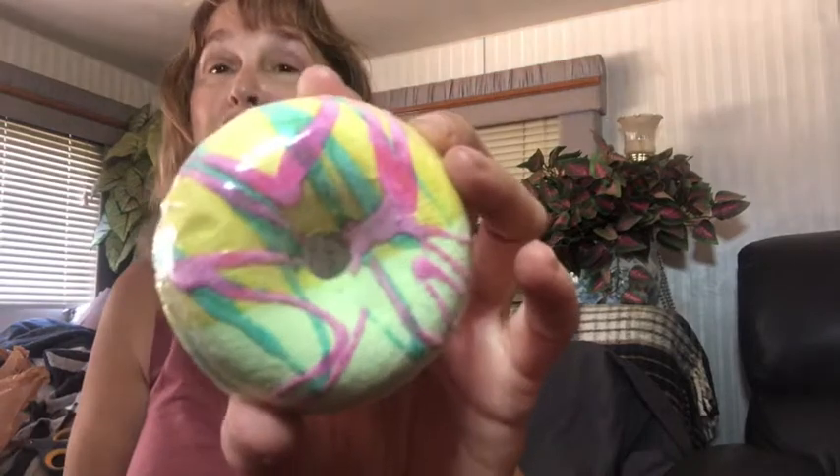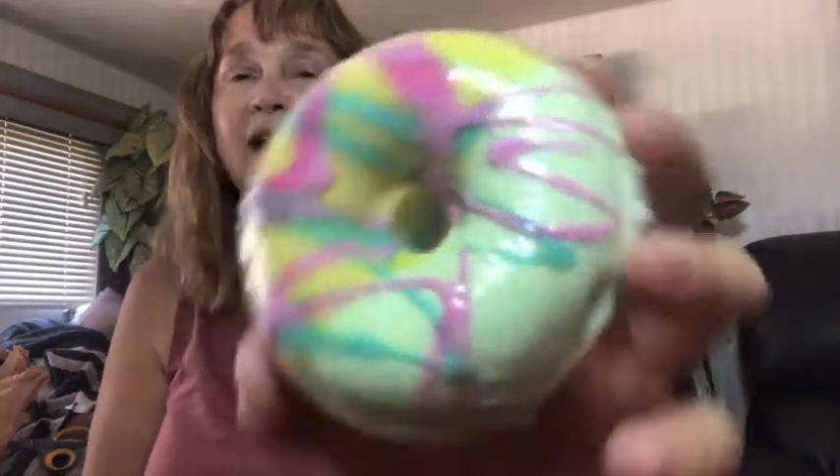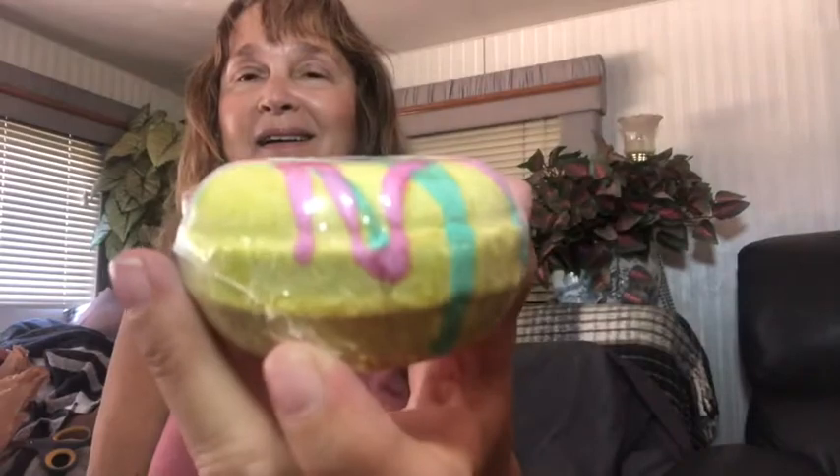It's a donut bath bomb — the Green Rift Coconut Lime bath nut donut bomber. Just to let you know, this is for external use only so you cannot eat this donut! Look at the size of that. Wow — oh my gosh.